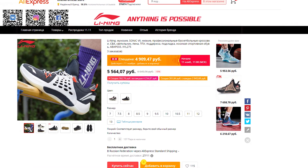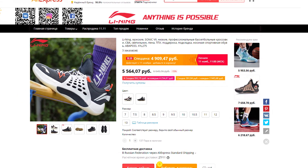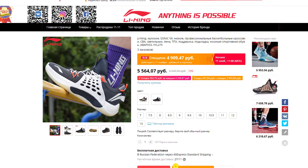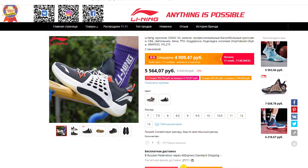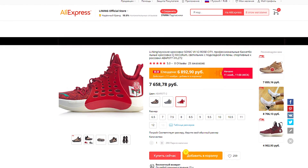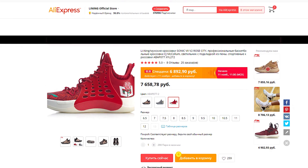Let's talk about the price. In the brand's official store on AliExpress, they're currently on sale with a good discount and will cost only 5,500 rubles. That price already includes free shipping to our country. The standard higher version, by the way, in the McCollum colorway, costs noticeably more there.